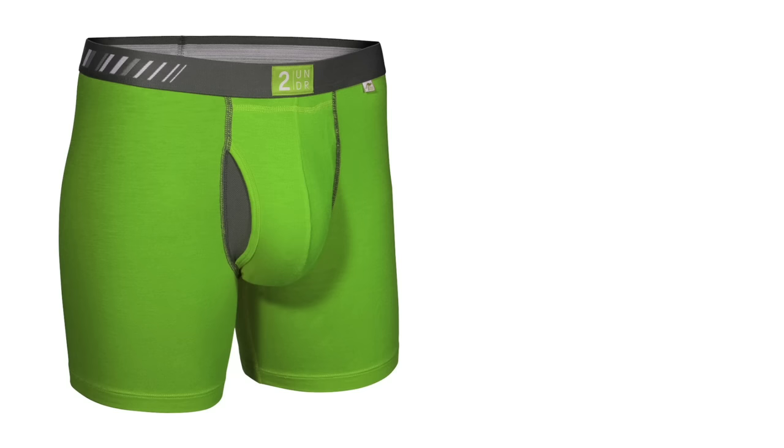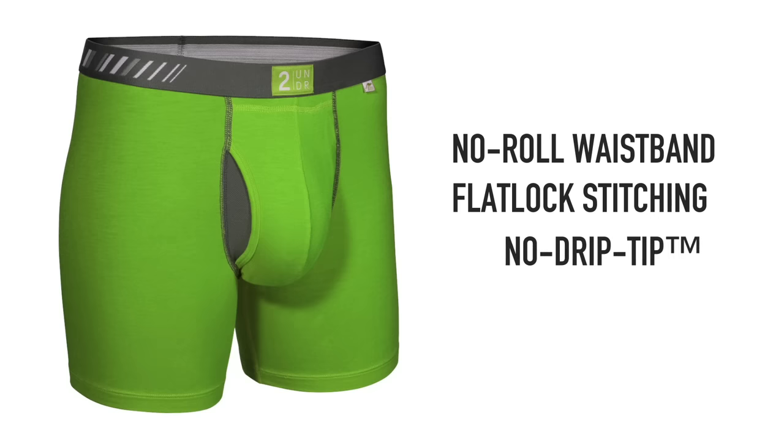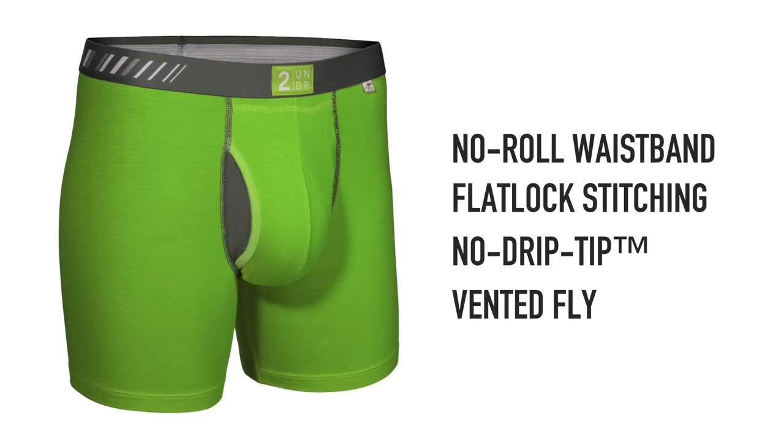From there, we have a high-quality yarn, no-roll waistband. We have flat-locked seams throughout. We also have what we call the no-drip tip, which is a thermal reduction fabric designed to reduce any unwanted moisture buildup. We also have a fly on all four styles, which adds increased airflow inside the Joey Pouch.